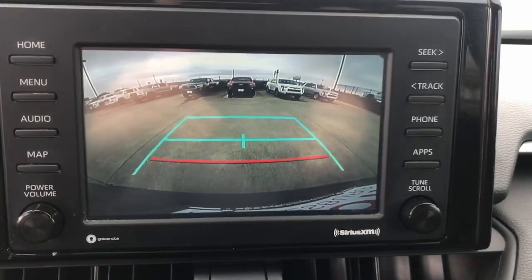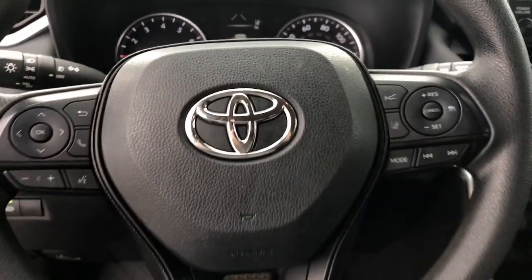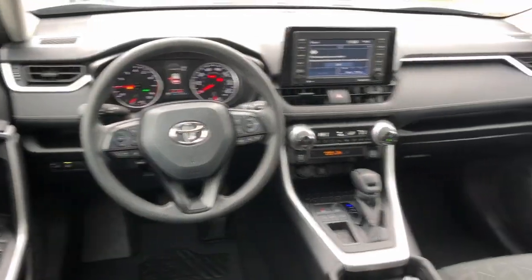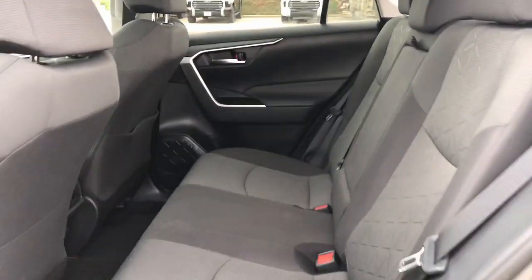These are just some of the great options this vehicle comes with: Intelligent Auto On-Off High Beams, Pre-Collision System, Backup Camera, Lane Keeping Assist, Adaptive Cruise Control, Heated Mirrors, Premium Sound System, Satellite Radio, Fog Lamps, and Blind Spot Monitor.